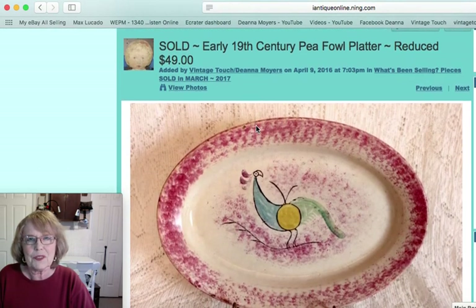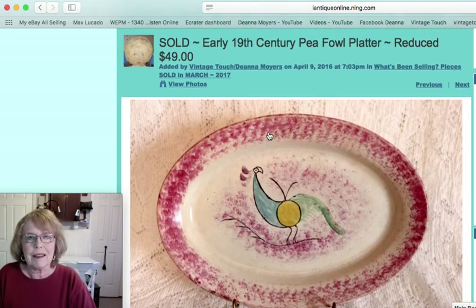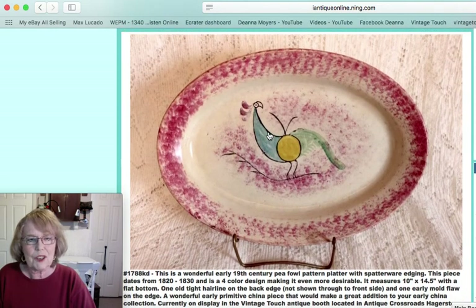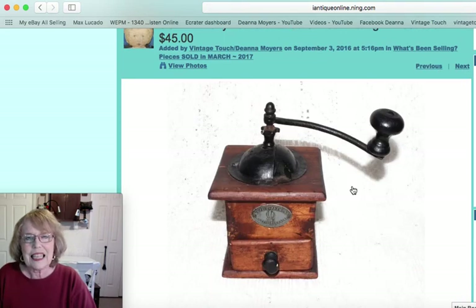The first item I'm pulling up here was a wonderful early 19th century platter. This piece is a peafowl pattern, as they call it, with a kind of magenta border. I had that piece reduced to $49. This one dated from around 1820 to 1830 and had the four-color design, which is a lot more desirable. It measured about 10 by 14 and a half inches.